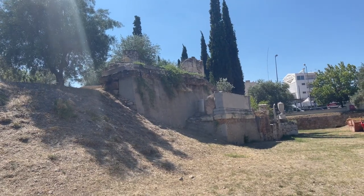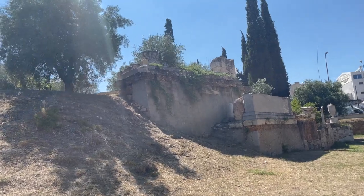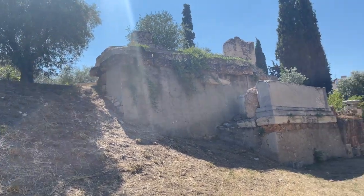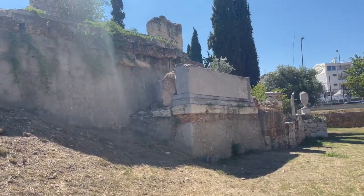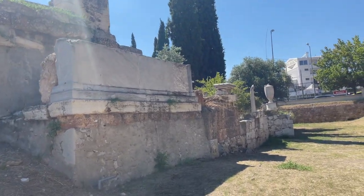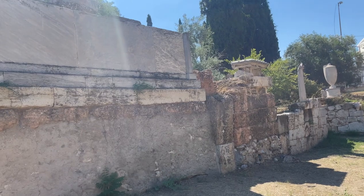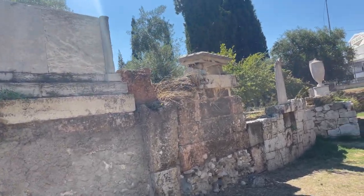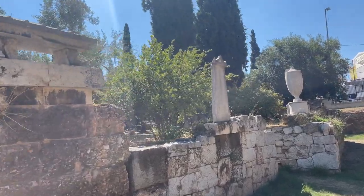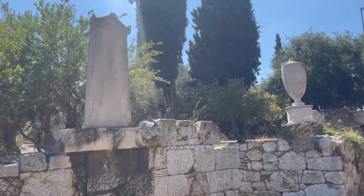This seems to be something really interesting. Looks like they put a lot of work into this one. Looks like there's an altar or something up there. Hopefully we find out what it is.